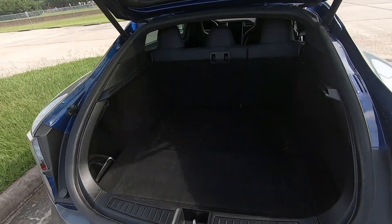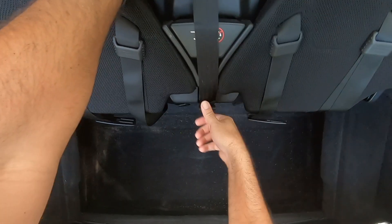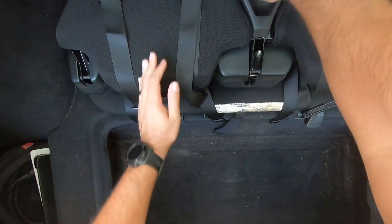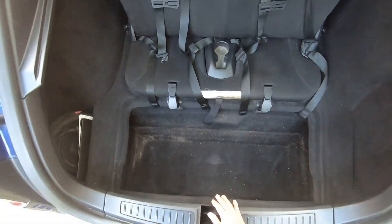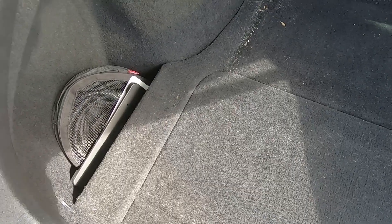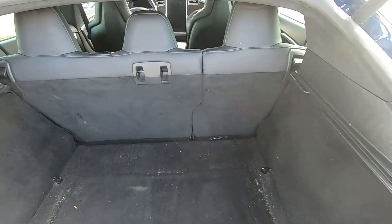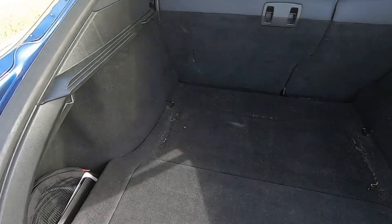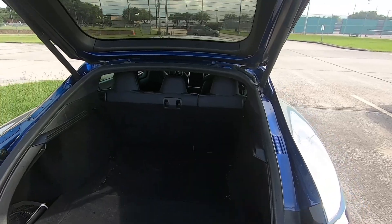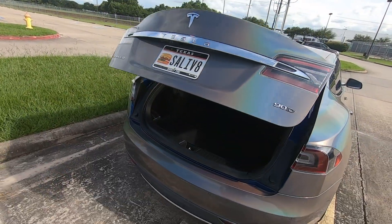This 2015 Model S is equipped with an option that is no longer available — a rear-facing third-row seat for children up to 77 pounds, making this Model S a seven-seater. Over here on the left side is an unpartitioned hole where stuff will fall in and be missing for five years. This car also has a power liftback, which was actually a premium option on the early Model S's.